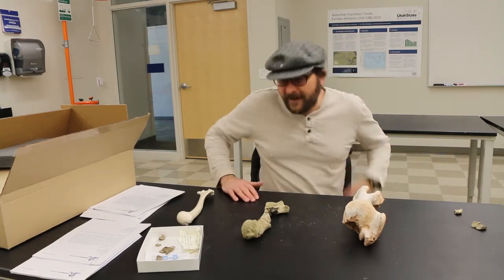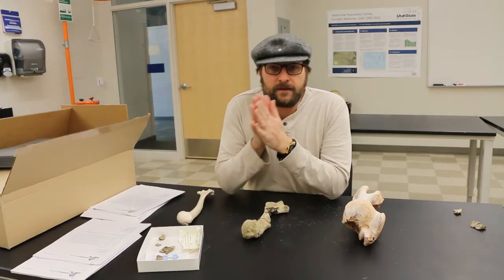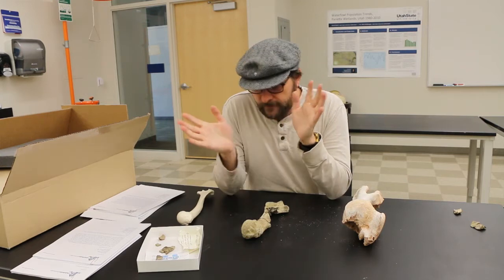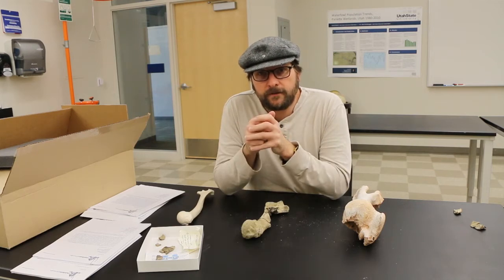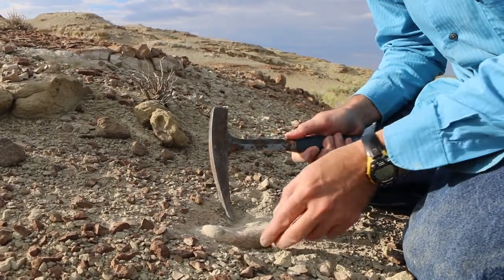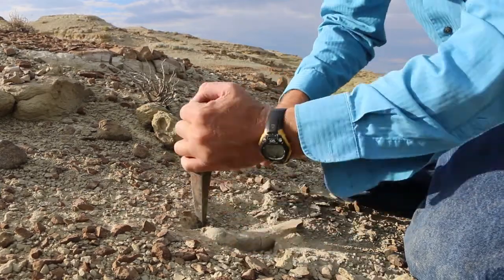Hey guys, I haven't been putting out many videos this winter break, but I've been busy getting everything ready that we collected this summer to send off to the museum and filling out all the paperwork on these fossils. I thought I'd share one of the really interesting fossils that we collected this summer in the Eocene of Wyoming and talk a little bit about it and how we came up with the idea of what this thing might be.